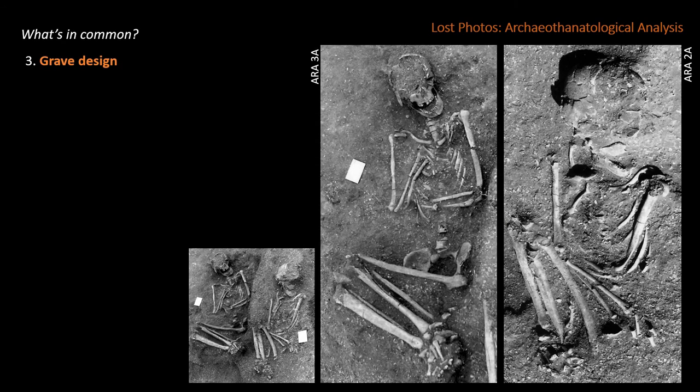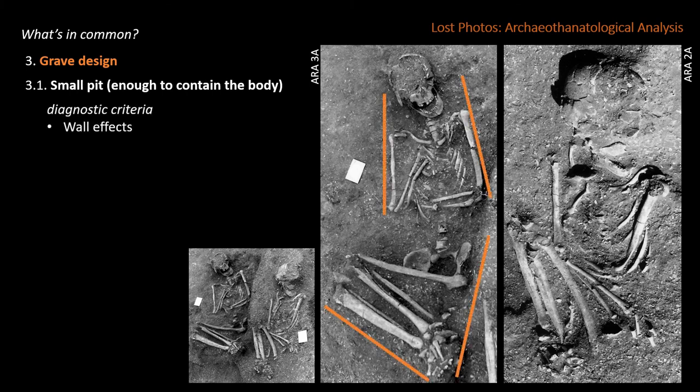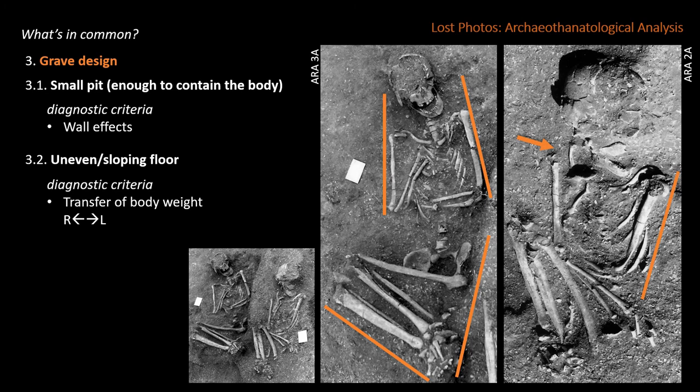The alignment of the bones, also a common feature, suggests that the grave pits were just large enough to contain the body, as visible by various wall effects. In some cases, the floor of the grave was uneven and sloping, and the cadaver slowly slipped to one side — visible by the right shoulder girdle staying behind, the right scapula becoming exposed between the humerus and the thoracic cage, accentuating the lateral pressure on the left side, as indicated by the strong alignment of the humerus and rib cage.